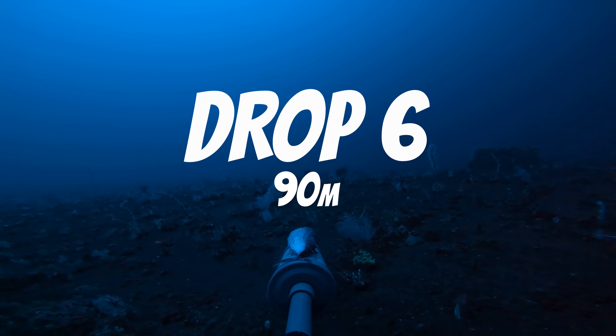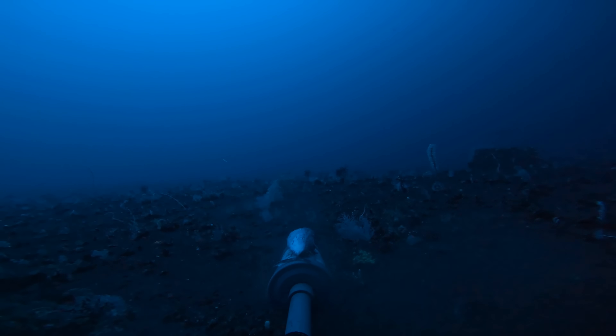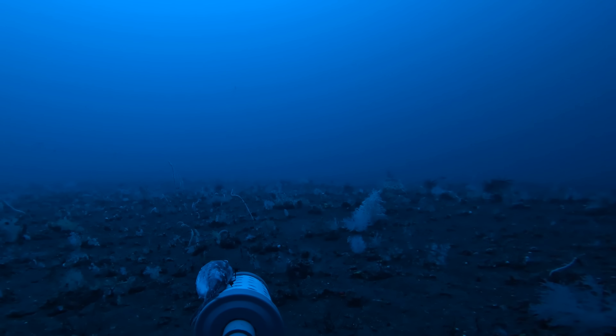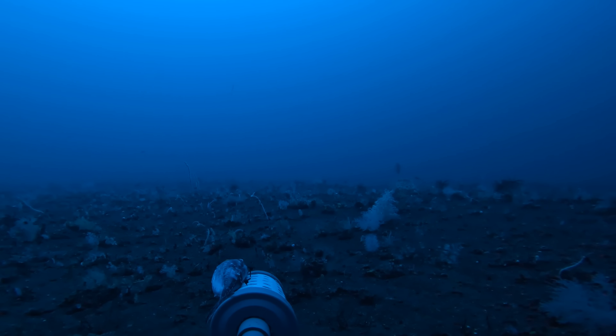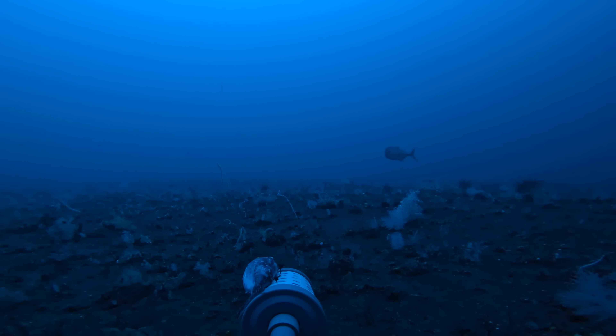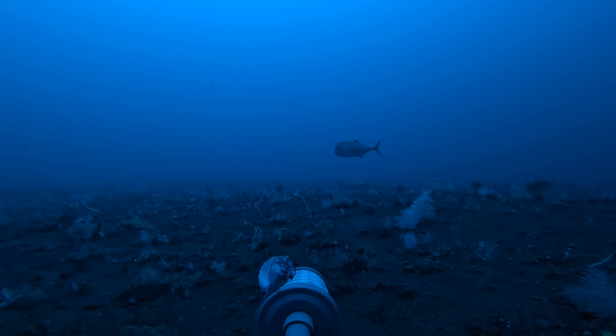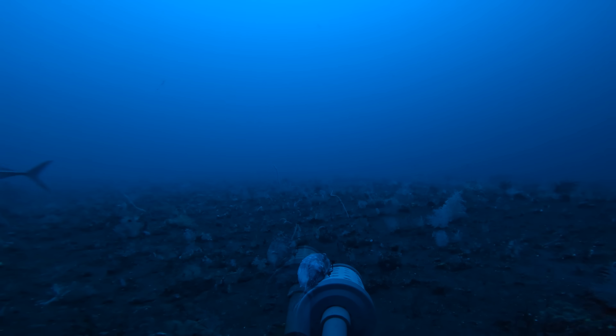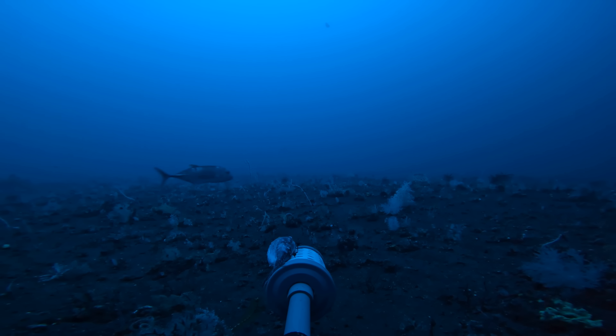Due to clear conditions that morning we were lucky to still have some light down at 90 meters. A few dark shadows soon swam past in the distance — possibly reef sharks finishing up a night of hunting — but shortly after, another very large predator emerged from the blue. This is a giant trevally, one of the largest trevally species in the entire ocean. These fish are known for their insane strength and aggression, and whilst they're sometimes found at depth, recording one down at 90 meters is rather unusual.